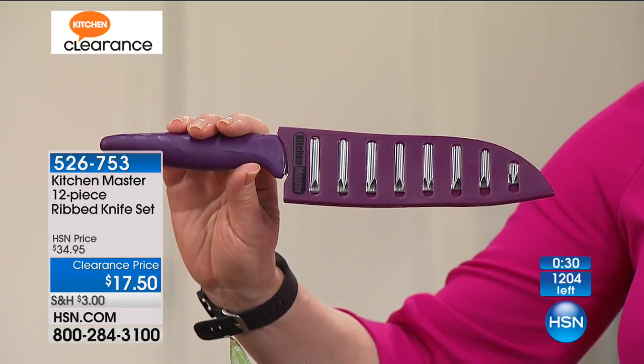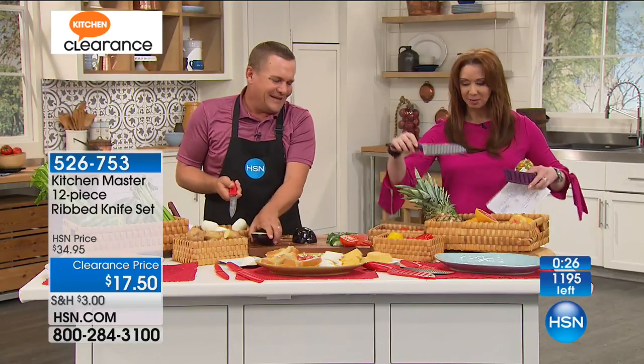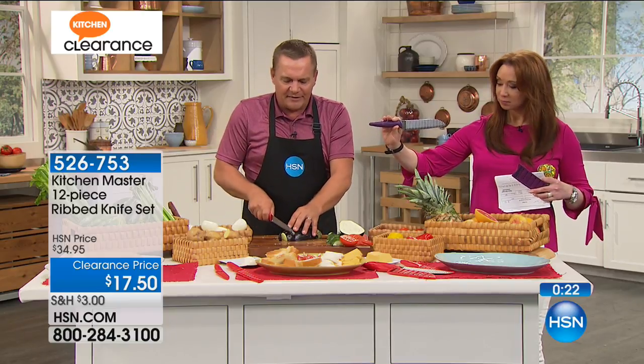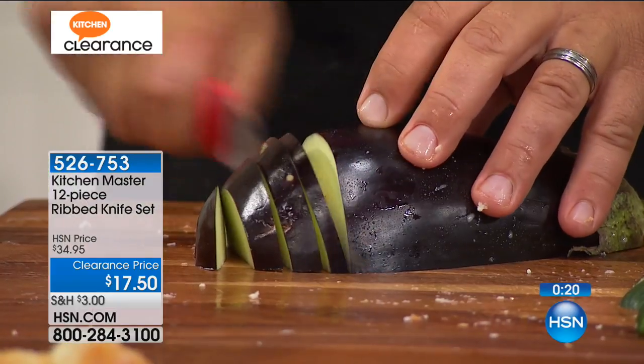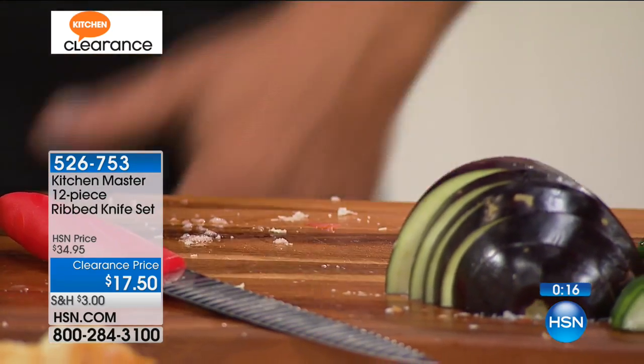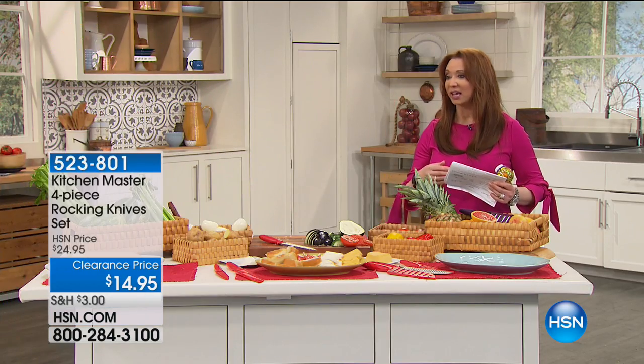That's crazy when you think about it. You couldn't get one of these knives individually at this price. Yours is available if you're still calling — this is the grand finale of everything.